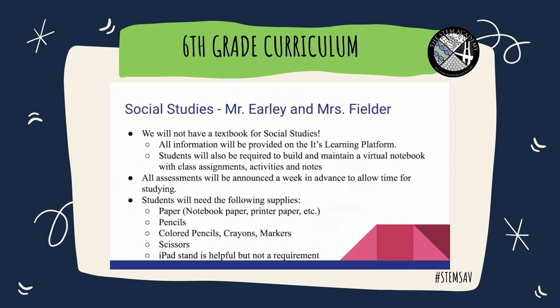We will not have a textbook for social studies — all information will be provided on the It's Learning platform. Students will also be required to build and maintain a virtual notebook with class assignments, activities, and notes. We will walk you through exactly how to do that in the first few days of school. All assessments will be announced at least a week in advance to allow time for studying. We are project-based, so you will be doing a lot of projects. You'll need paper, pencils, colored pencils, crayons or markers, and scissors. An iPad stand is helpful but not required.